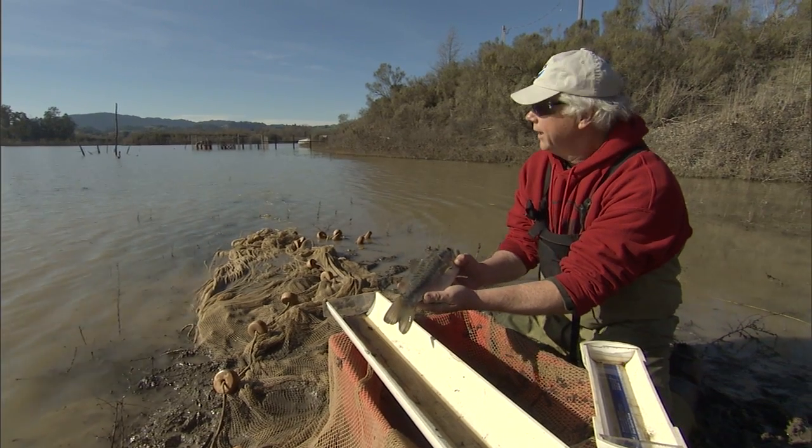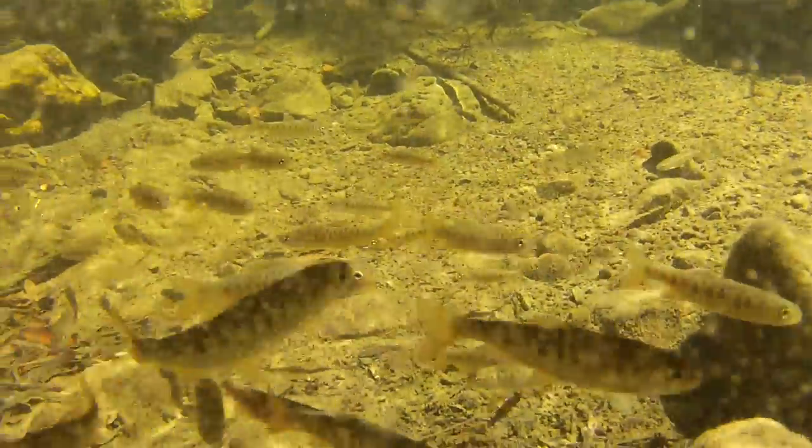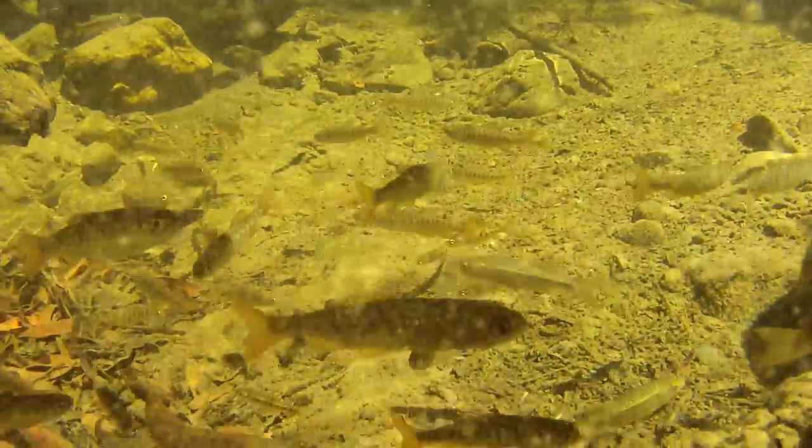These introduced species are voracious predators. These ponds get flooded every year, and likely thousands of juvenile salmon and steelhead get washed in here and then become stranded.